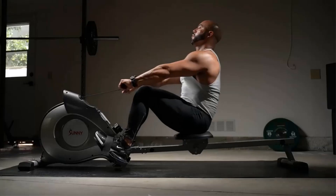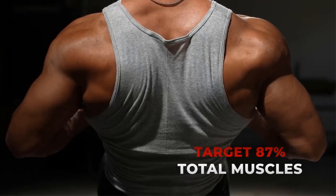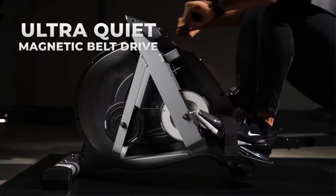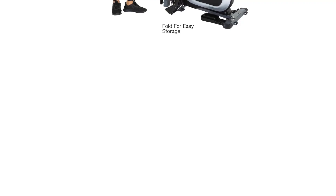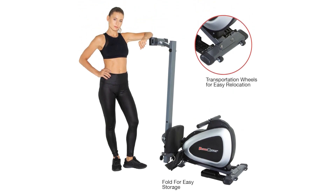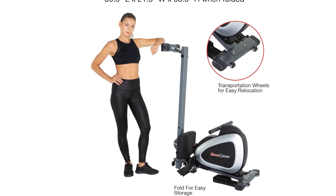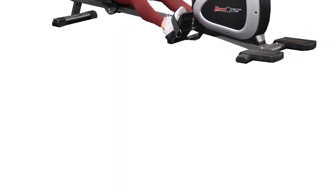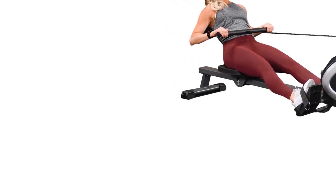One of the more unique aspects of the Fitness Reality 1000 is that it allows you to perform other exercises beyond rowing, such as curls, upright rows, bent over rows, front raises, shrugs, triceps extensions and standing shoulder presses. The monitor provides the basic information you'd expect — time, total stroke count, calories burned, strokes per minute — and, unlike some other rowers, distance traveled. The monitor also has Bluetooth Smart Fitness capabilities that connect to the My Cloud Fitness app; just download the app, create a profile, and sync it to your rower. Admittedly, the app seems inconsistent, but it's still a pretty advanced feature for a rower in this price range.